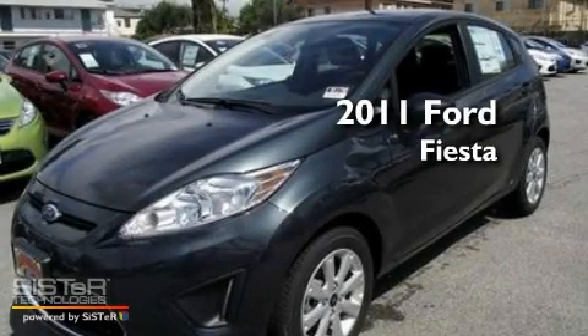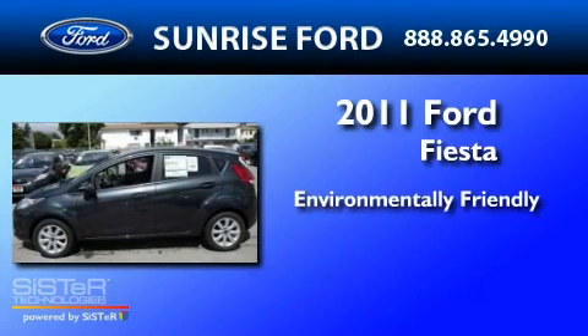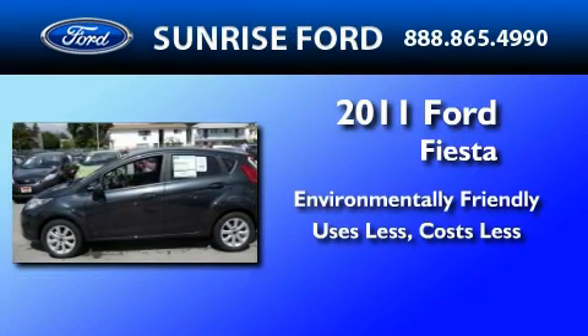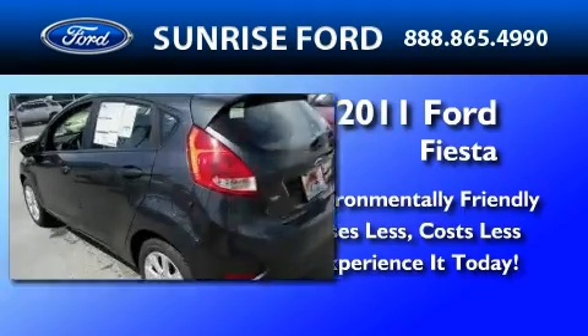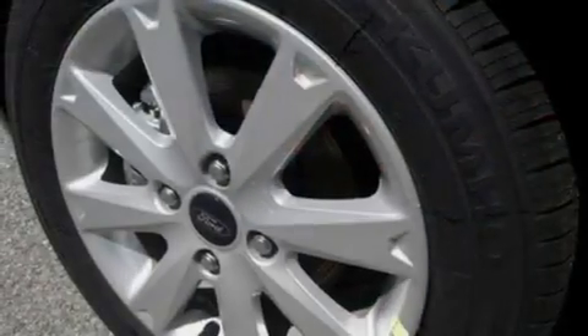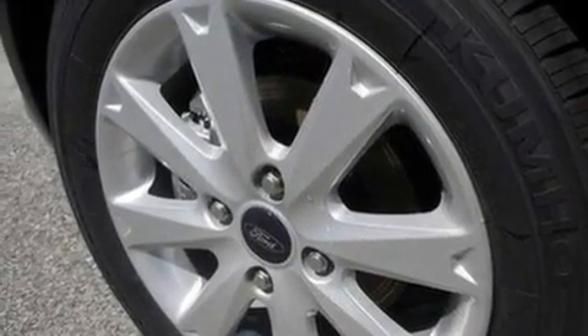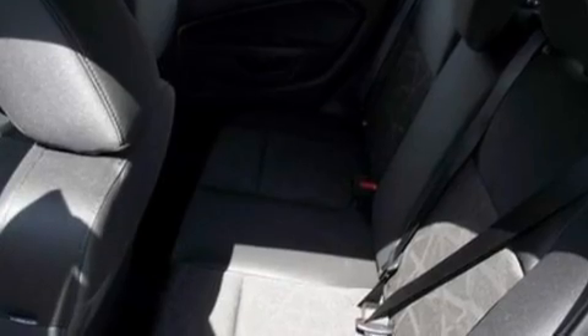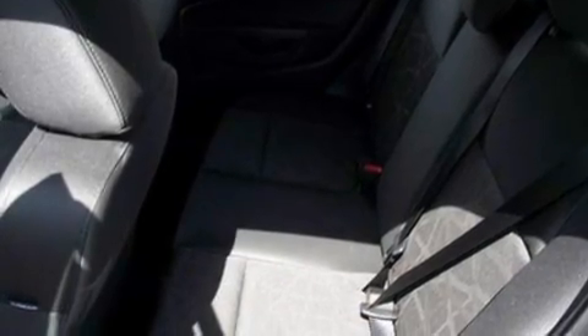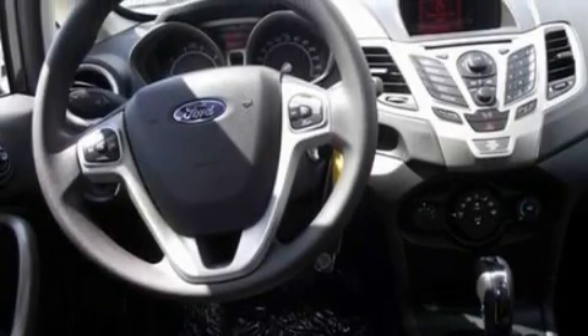This is a brand new 2011 Ford Fiesta. Its top features include full power accessories, front and rear reading lights, four well-positioned speakers, a CD player, four-wheel independent suspension, privacy glass, a low tire pressure indicator, traction control and stability control systems, an anti-lock braking system, and a rear spoiler.